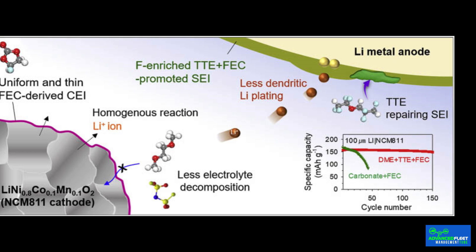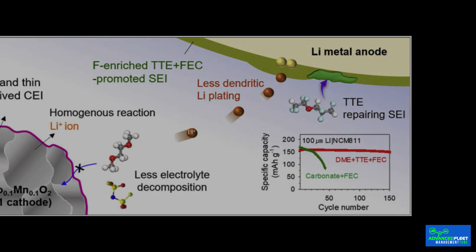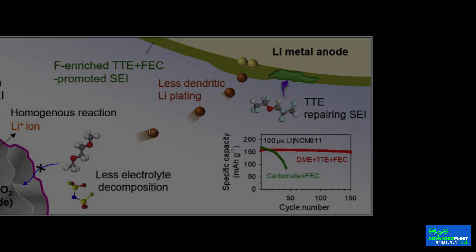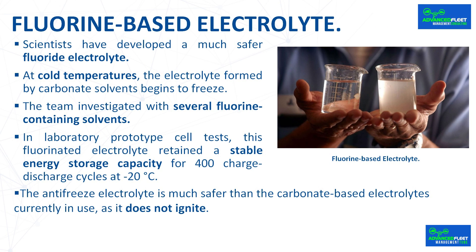During charging, the anode can store lithium atoms in the graphite structure. After discharge, electrochemical reactions release electrons from the lithium that generate electricity. At cold temperatures, the electrolyte formed by carbonate solvents begins to freeze, losing the ability to transport lithium ions to the anode during charging. This is because lithium ions are tightly bound within the solvent groups, and these ions require much more energy to break out of their clusters and penetrate the interface layer.